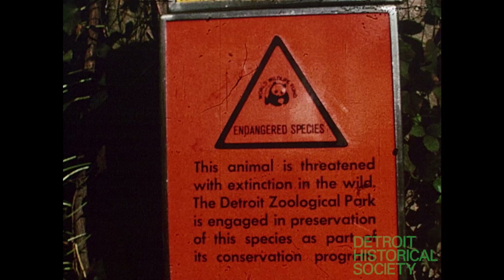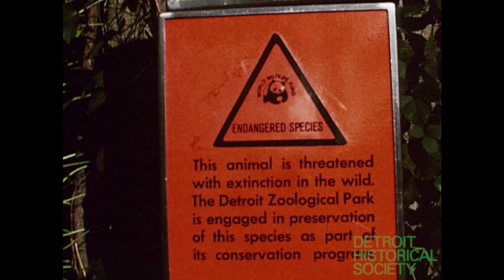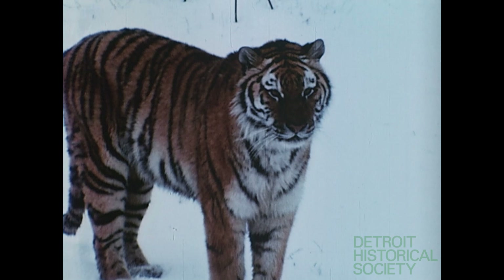This cat, like many animals in the zoo, is an endangered species threatened with extinction in the wild. Quite fastidious — notice how she delicately shakes the snow off her paws before lying down.